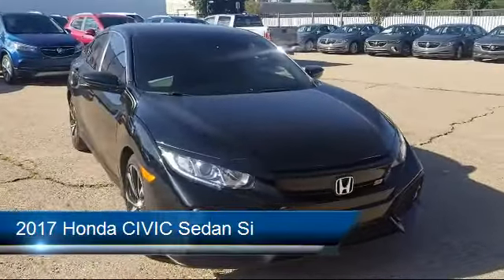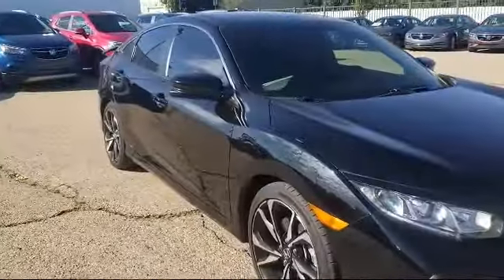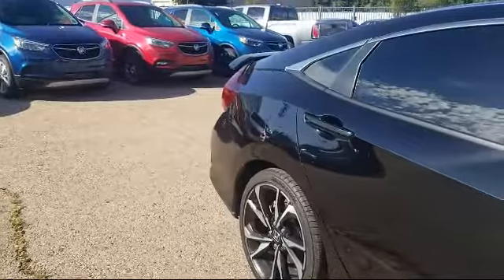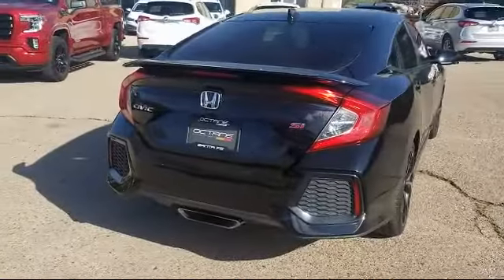It comes equipped with steering wheel controls, tire pressure monitoring system, Sirius XM satellite radio, heated front seats, keyless entry, rear spoiler, rear view camera, electronic stability control, air conditioning, 10 speaker audio system, and has less than 40,000 miles on the odometer.